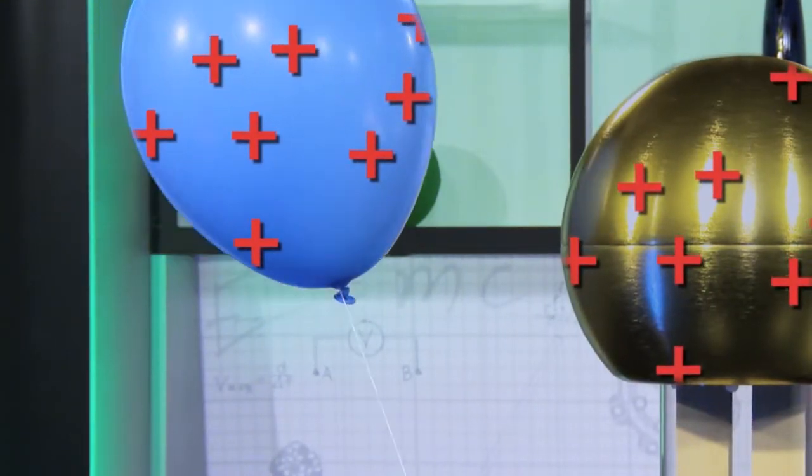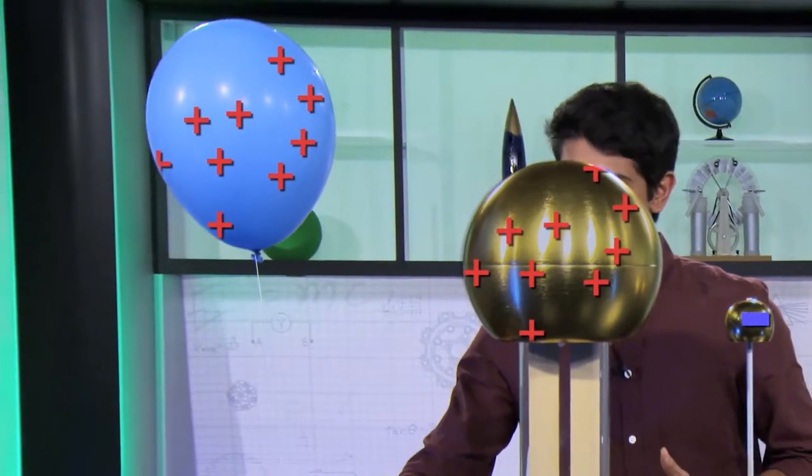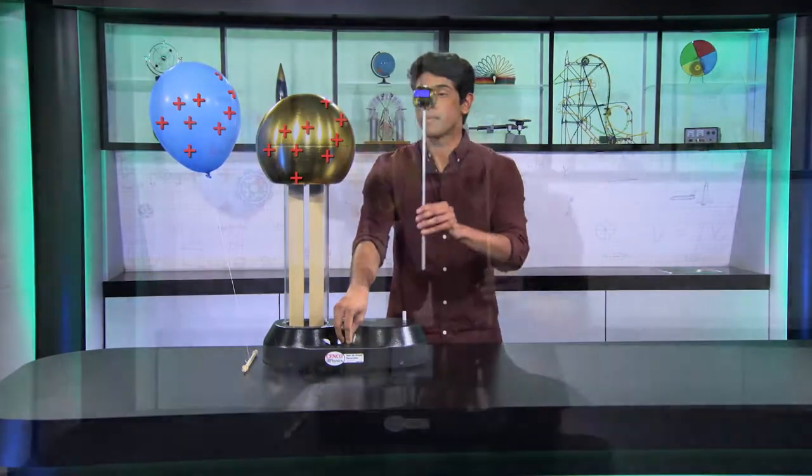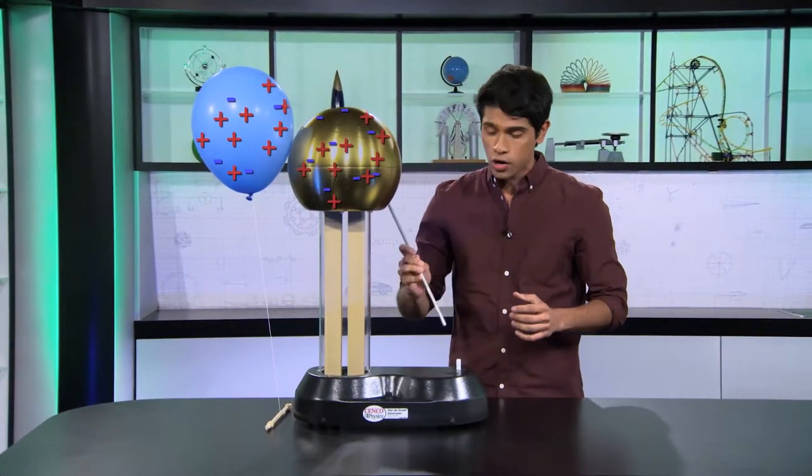Why? Because like repels like. Now, here's the really important part. The closer I move the balloon to the bell, the bigger the force. And the farther I move the balloon, the weaker the force. Look at what happens when I turn off the generator and discharge the bell. The bell stops repelling the balloon because it's lost its positive charge.